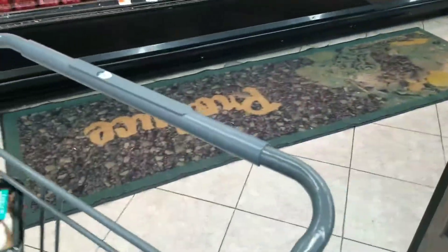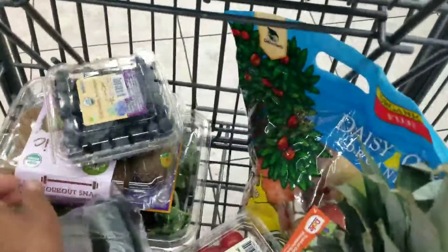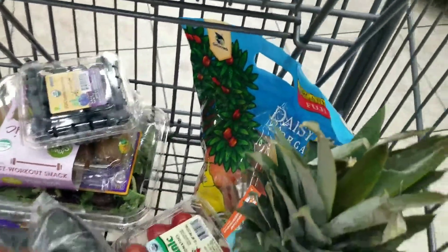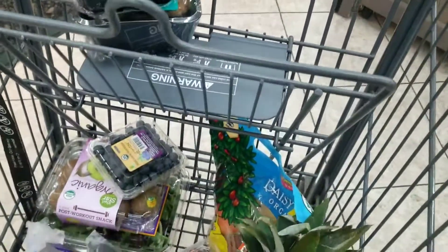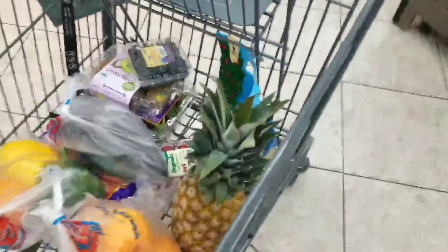So far I have mushrooms, blueberries, kiwi, baby spinach, apples, pineapples, organic tomatoes, cucumbers, carrots, peppers, and oranges.